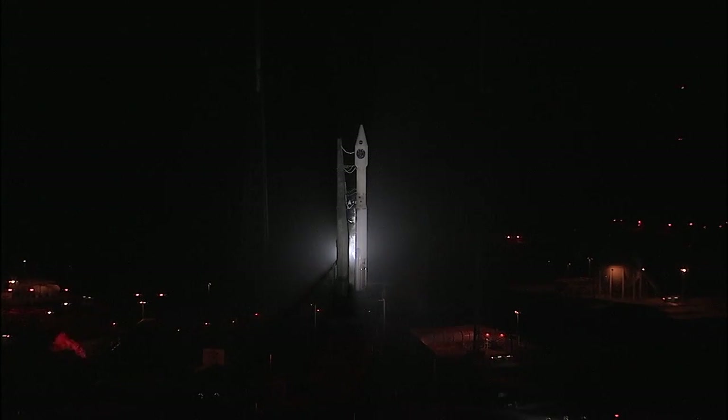25. Status check. Go Atlas. Go Centaur. Go MMS.